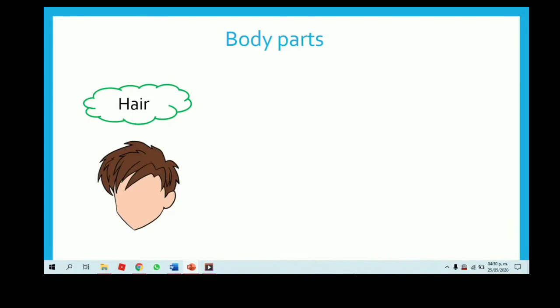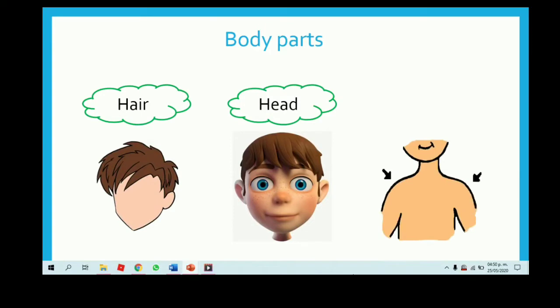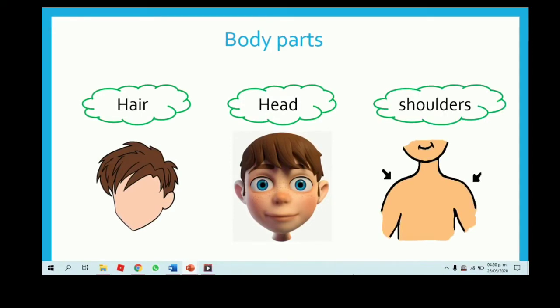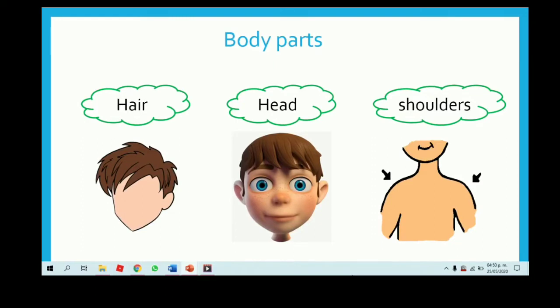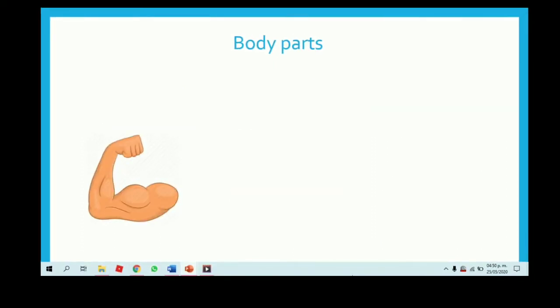Hair — tu cabello. Head — la cabeza. Shoulders — tus hombros. Hair, head and shoulders. Wow, that is really big. Está muy grande.